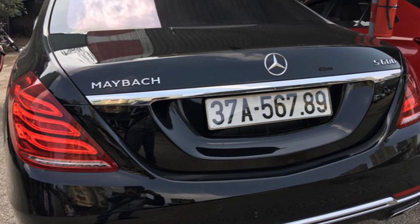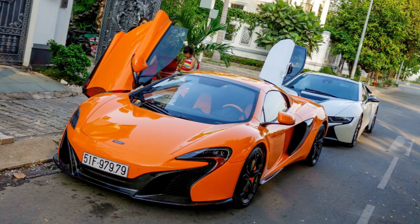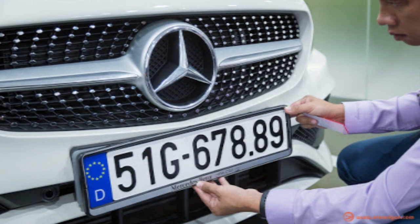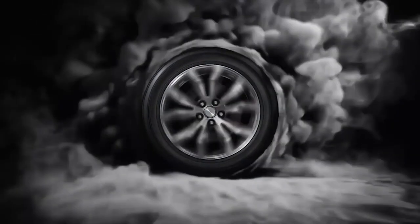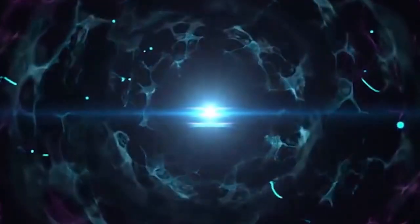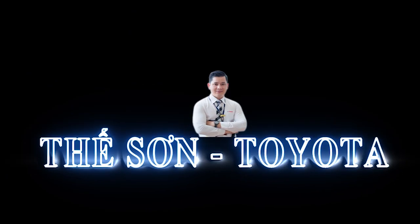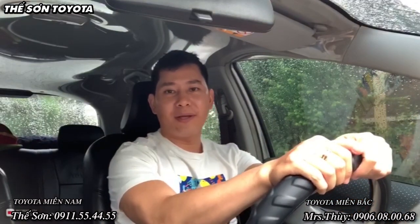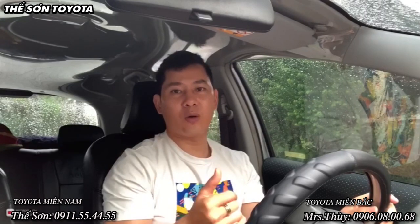Chào các anh em! Rất vui được gặp lại các anh em trong video ngày hôm nay. Đổi biển số vuông sang biển số dài có được hay không? Thủ tục nó ra làm sao? Đây là một số câu hỏi mà rất nhiều khách hàng hỏi Sơn, và hôm nay Sơn sẽ hướng dẫn anh em cách đăng ký biển số vuông sang biển số dài cho chiếc xế cưng của mình.